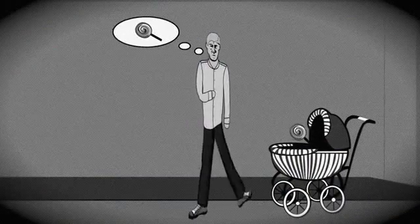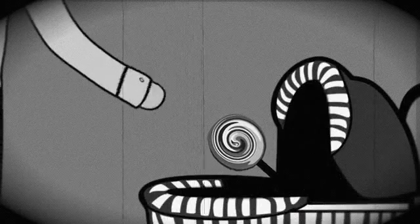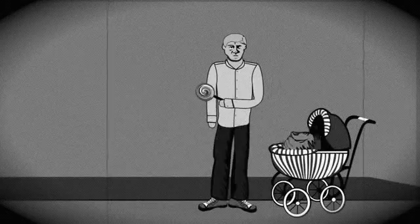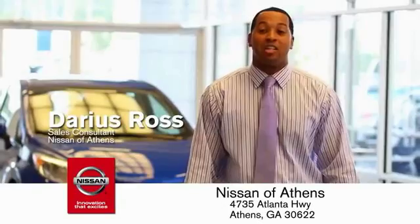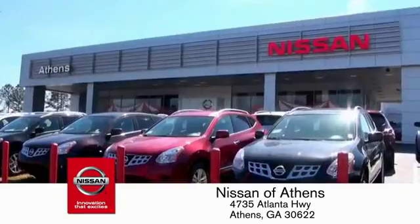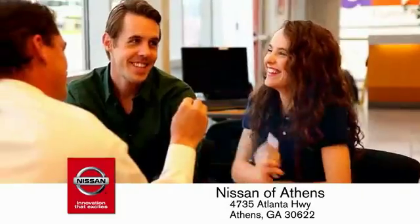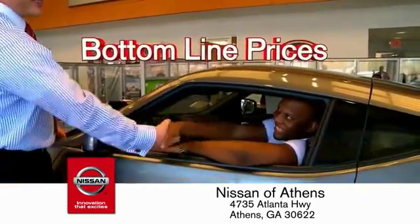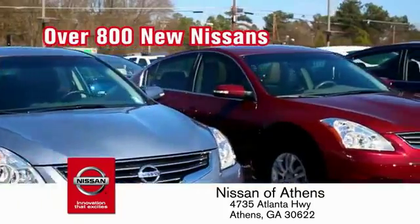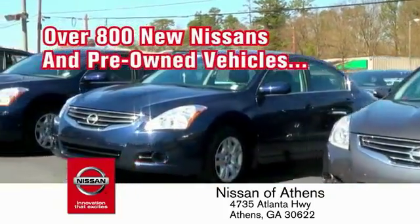Taking candy from a baby is easy in theory, but you should really think twice about driving. Luckily, buying a car is easier than ever at Nissan of Athens, Georgia's fastest-growing Nissan, where you'll find our number one rated customer service and bottom line prices on an incredible lineup of new Nissans and a variety of pre-owned vehicles.